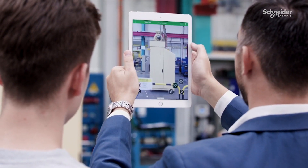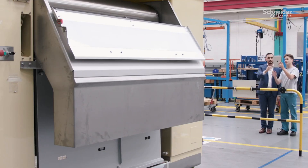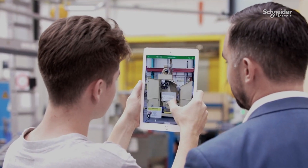Workers simply use a mobile device to view machines, electrical cabinets, or other assets, and they're presented with information on operations, procedures, and diagnostics.